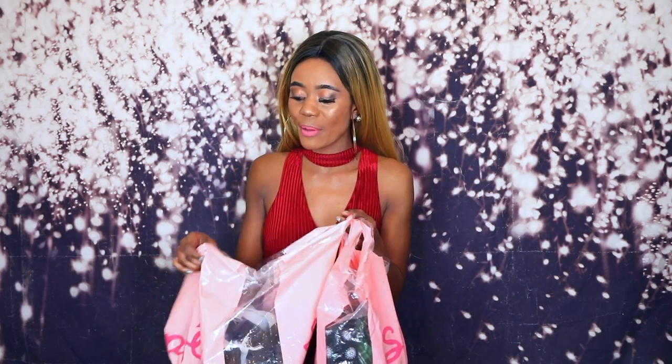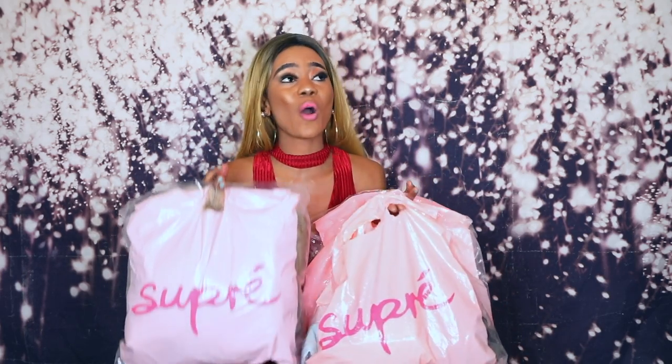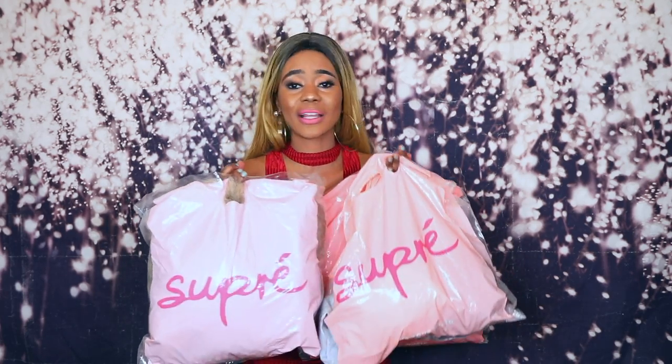So guys, today I've got some goodies here. I went to Supré and did some shopping — Supré for life! I treated myself and I'm going to show you some clothes I bought for winter edition: cute date outfits, casual looks, university looks. Everything is for under 20 dollars. It was a bargain — that's my shop. I always buy clothes there all the time.